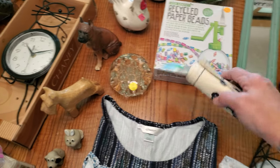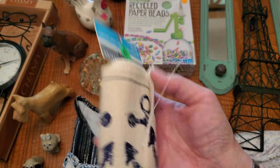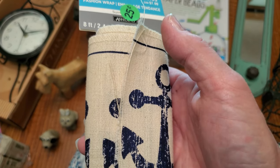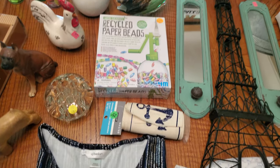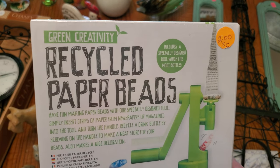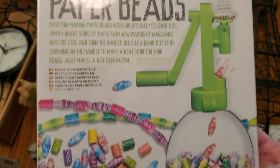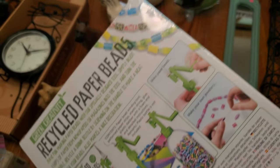I saw this fabric runner with anchors on it and thought there were so many possibilities. It's called a fashion wrap — originally $6, I paid a quarter. You could put it around a mason jar with a tea light. I also got this recycled paper bead maker for $2 — you put it on a cleaned jar or bottle, cut strips, and it rolls them up to make beads for necklaces. Really cool kid craft.